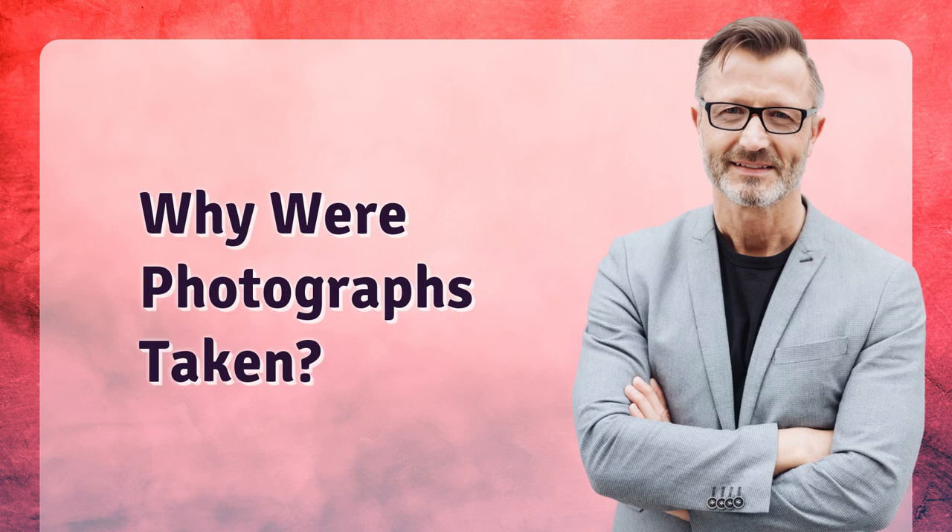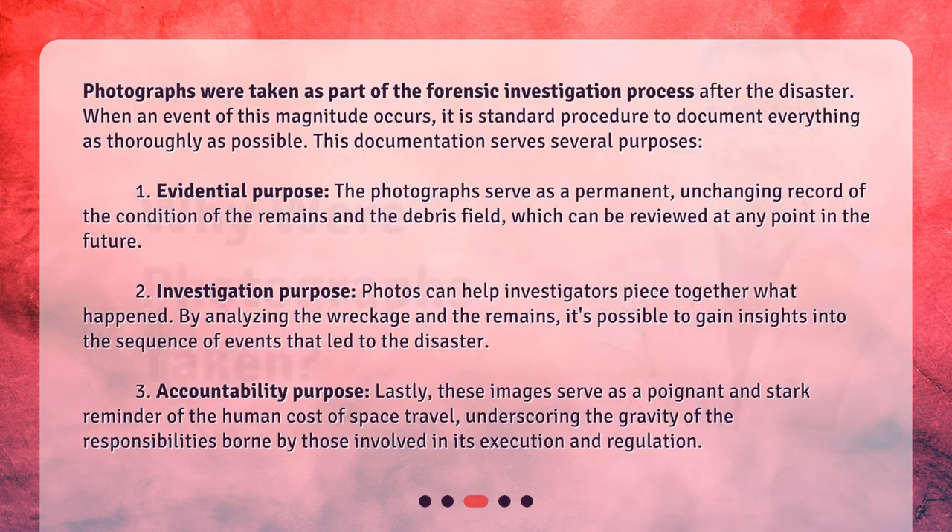Why were photographs taken? Photographs were taken as part of the forensic investigation process after the disaster. When an event of this magnitude occurs, it is standard procedure to document everything as thoroughly as possible. This documentation serves several purposes. First, evidential purpose: the photographs serve as a permanent, unchanging record of the condition of the remains and the debris field, which can be reviewed at any point in the future.